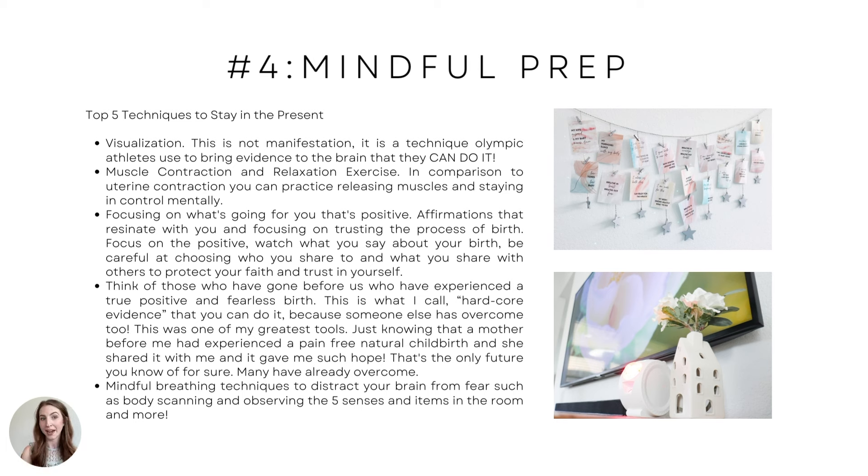Maybe you've had birth trauma or a bad birth experience and you really need that healing birth, but the past bad experience is holding you back. Visualization can help. A muscle contraction and relaxation exercise is also super cool — in comparison to your uterine contraction, you can practice releasing muscles and staying in control mentally. You can flex a muscle, then release it, hold it for periods of time, to help you cope and realize that your uterine contraction is just a muscle contraction — it's not going to hurt you.